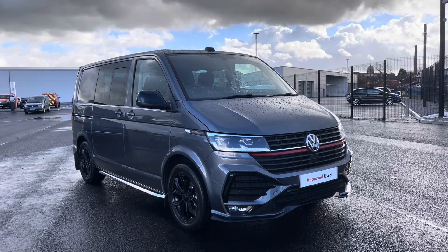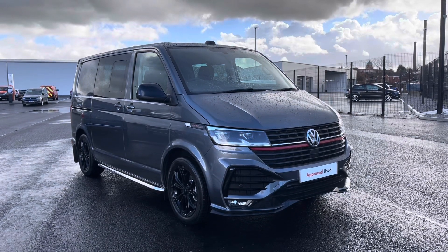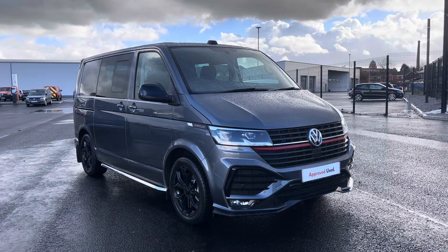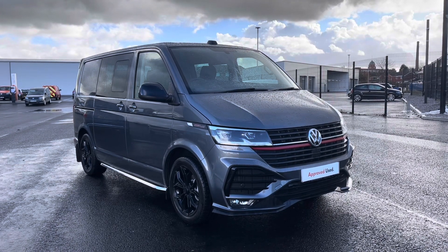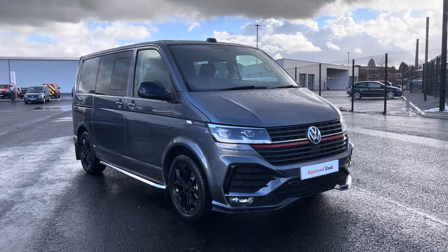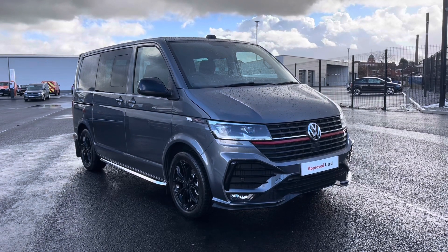Hello, it's Sapia from Oldham Volkswagen Van Centre and here we have some fantastic approved used stock. This is the Volkswagen Combi Sportline SWB 204PS 2.0 TDI in the stylish Indian Grey metallic finish. There are flexible finance packages, so to get yourself a tailored finance quote or book yourself in for a test drive, please get in touch on 0161 667 8330 where we'll be more than happy to provide more information on the vehicle.